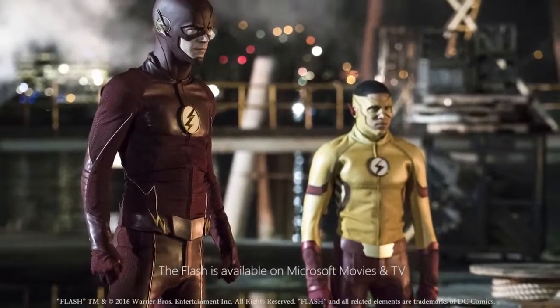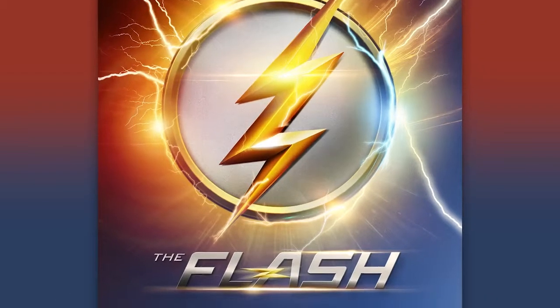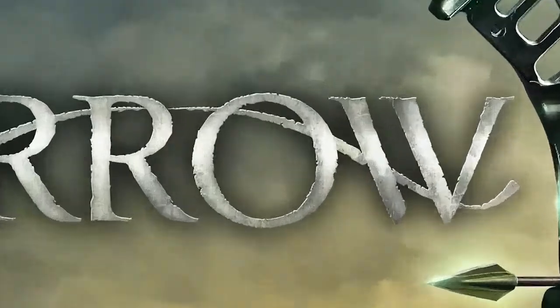And it just wouldn't be Halloween without some people in spandex. Check out Season 3 of The Flash, available now, and Season 5 of Arrow — both available in the Movies and TV section of the Windows Store. Super!